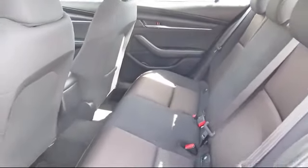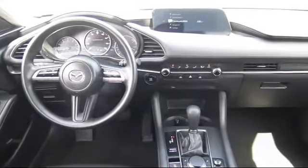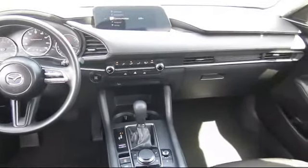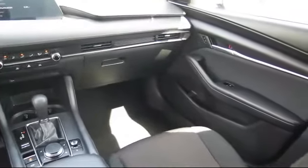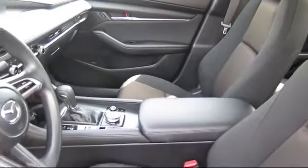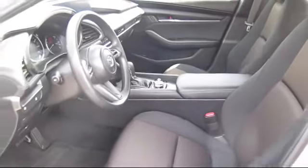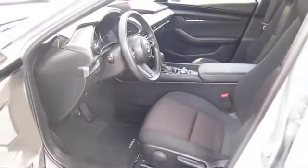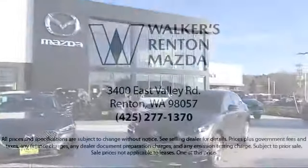This vehicle has less than 10,000 miles on the odometer. At Walker's Renton Mazda, one of our friendly and knowledgeable sales associates will help you find the vehicle that's just right for you. We know that you have high expectations, and our experienced sales staff is eager to share its knowledge and enthusiasm with you, from our factory trained mechanics to our friendly and knowledgeable sales team — we're here for you.